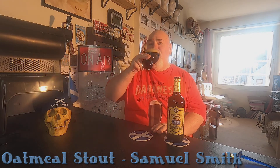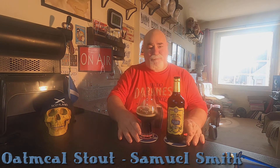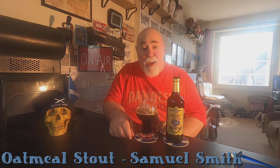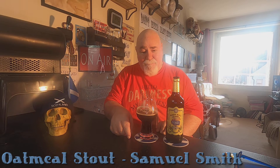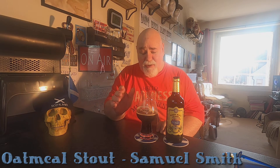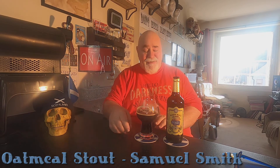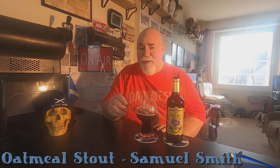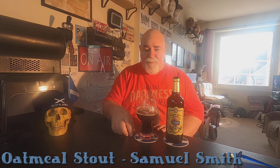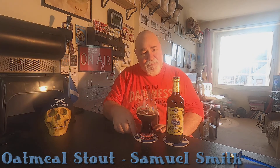Cheers, my dears. Wow. Treacle — or molasses, as they say elsewhere. You're on a spoonful of treacle. That's the taste, that's the flavour. That's the predominant taste. It's very smooth.